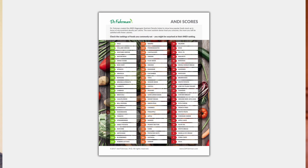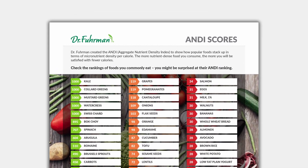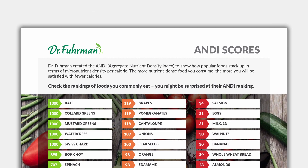Dr. Kerman created the ANDI index — the Aggregate Nutrient Density Index — to show how popular foods stack up in terms of micronutrient density per calorie. The more nutrient-dense food you consume, the more you will be satisfied with fewer calories.